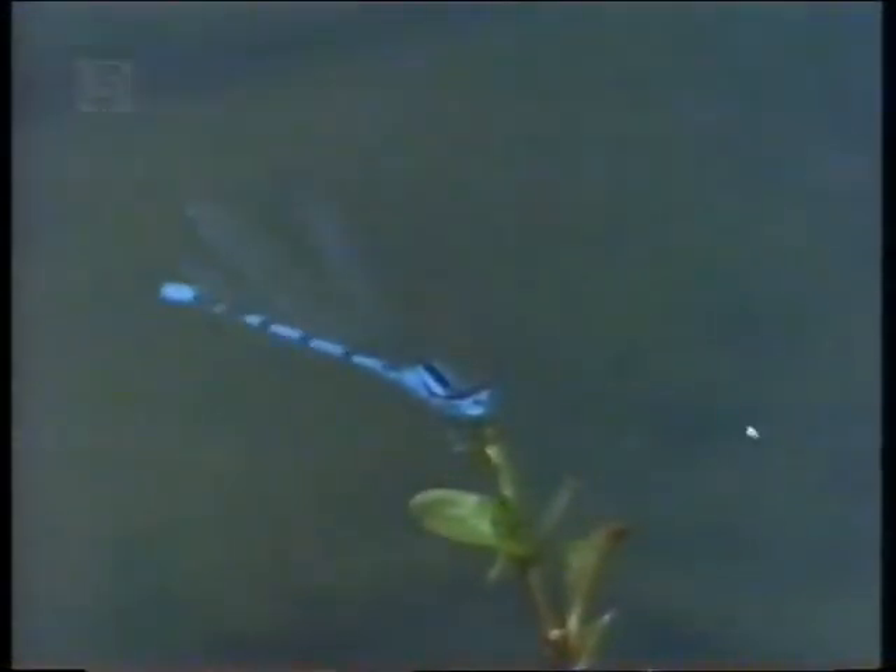On just about every piece of fresh water in summer, there are damselflies hovering above the surface of the water, trying to find mates or places to lay their eggs.